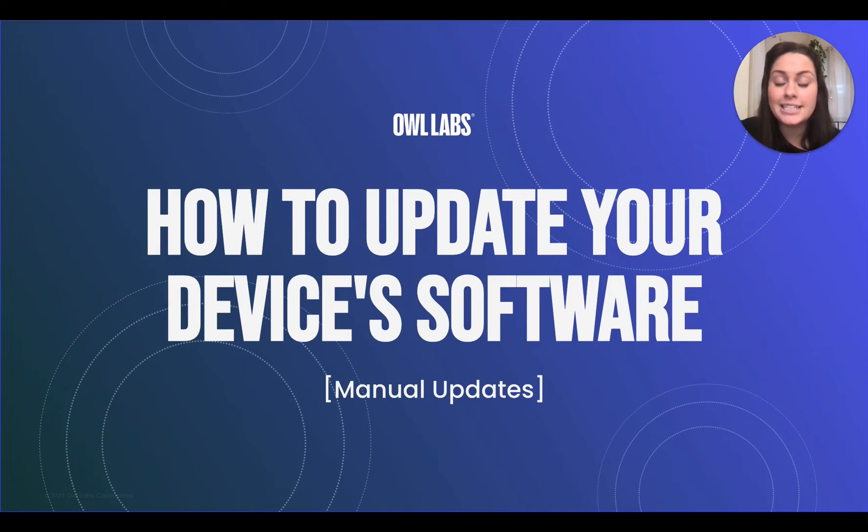Hi there, I'm Kelly from Owl Labs, and today I'm going to teach you how to update the software on all of your Owl Labs devices by using the Meeting Owl app to manually send an update over Wi-Fi.